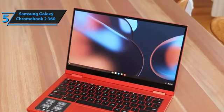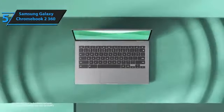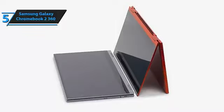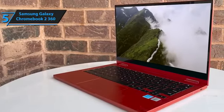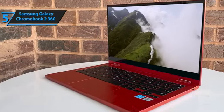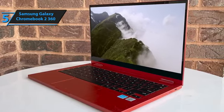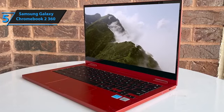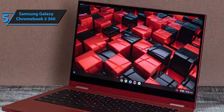Users have praised its durable build, flexible folding capabilities, and spill-resistant keyboard, in addition to appreciating how quickly and smoothly it operates. At just 2.8 pounds and dimensions of 8.13 by 0.7 by 11.3 inches, this Chromebook is incredibly portable. It fits easily into backpacks or bags, making it an ideal companion for the on-the-go user.